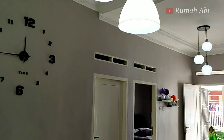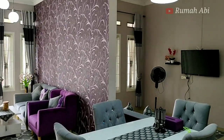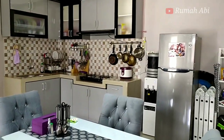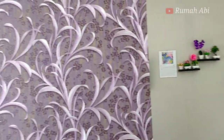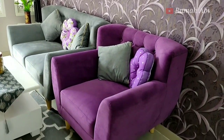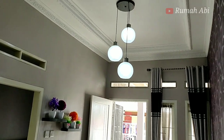Jadi secara garis besar, renovasi atau pembangunan rumah itu gampangnya 3 juta per meter atau 4 juta per meter, tergantung kualitas material bangunan. Jika ingin rumah yang bagus, mewah, dan menarik, tentunya budget yang dibutuhkan lebih besar. Jika ada pertanyaan, silahkan tulis di kolom komentar. Jika video ini bermanfaat, silahkan like, subscribe, dan bagikan ke sosial media.